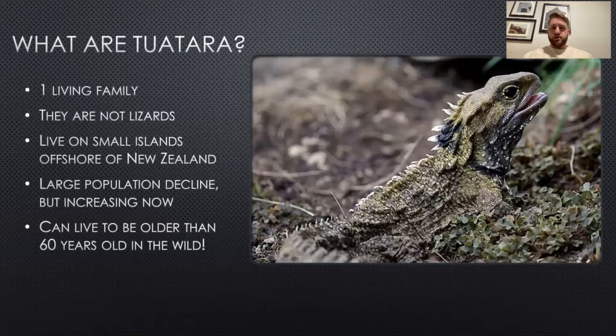So what are tuatara? There's one living family of tuatara today. They are not lizards, even though they do look very similar to what you would picture a lizard to look like. They actually split from lizards about 220 million years ago — that is when their most recent common ancestor was alive on the evolutionary time scale.